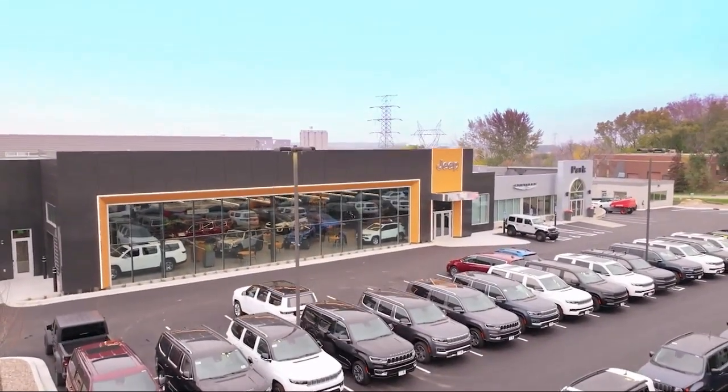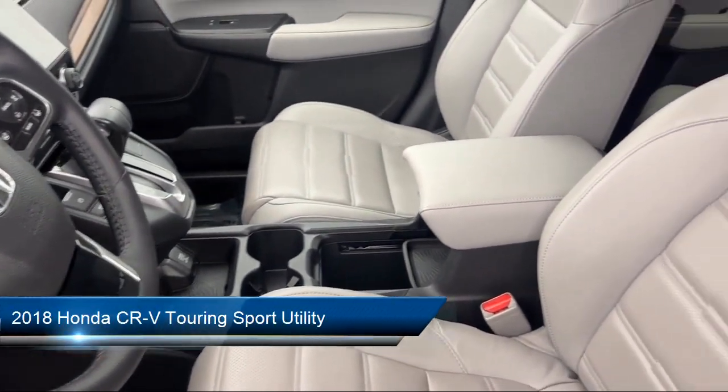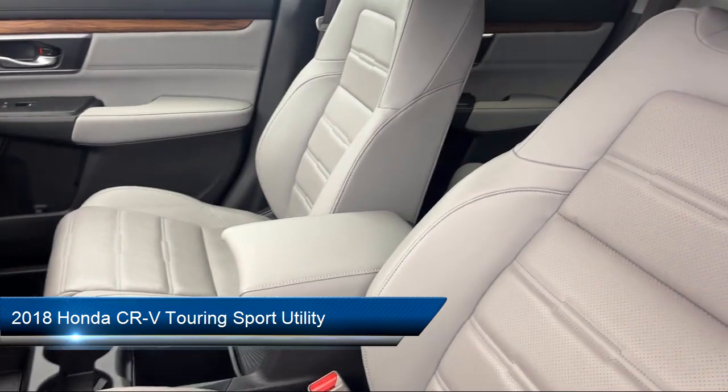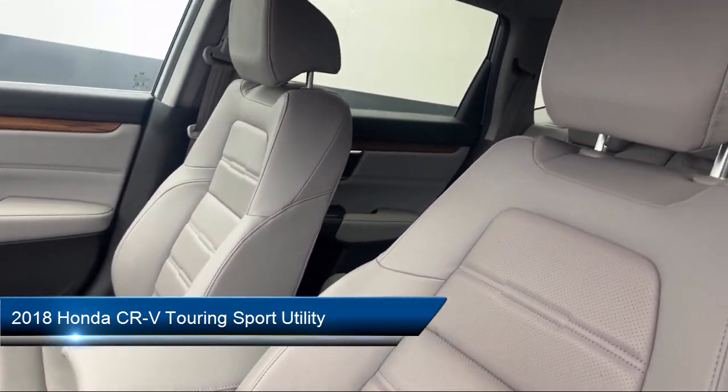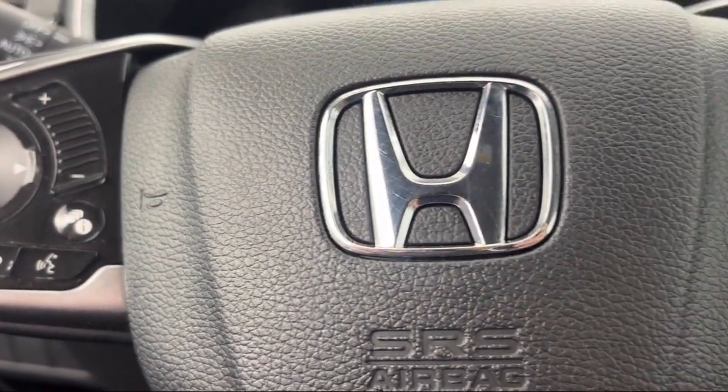Welcome to Park Chrysler Jeep, and here's a look at another one of our great vehicles for sale, which comes equipped with Navigation, Homelink, Apple CarPlay and Android Auto, and an AM FM HD Sirius XM audio system.